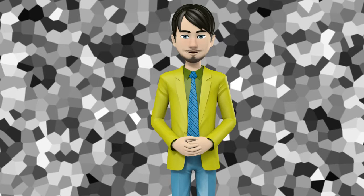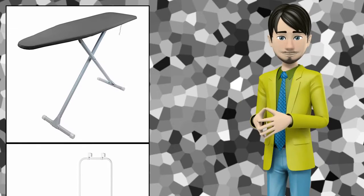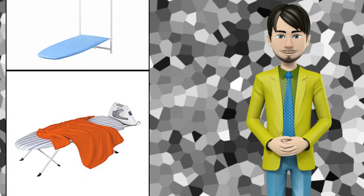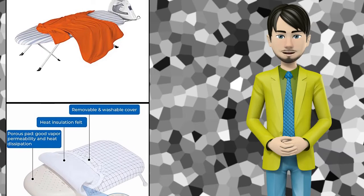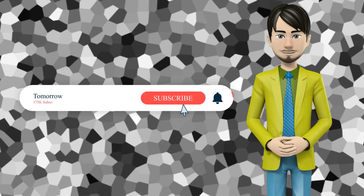Hi guys! In this video I will talk about amazing top 10 ironing boards. I hope this video will help you to make the right decision. If so, give me a like and subscribe to my channel. Also turn notifications on to receive amazing top 10 products videos.